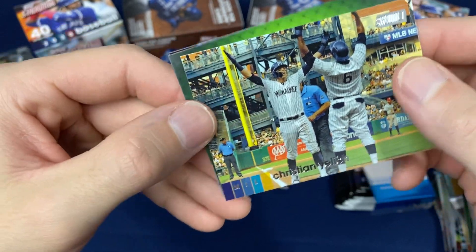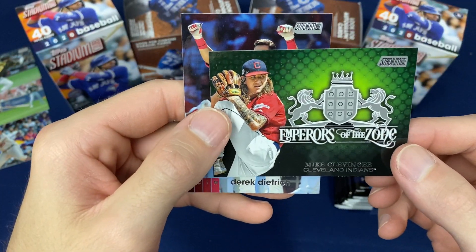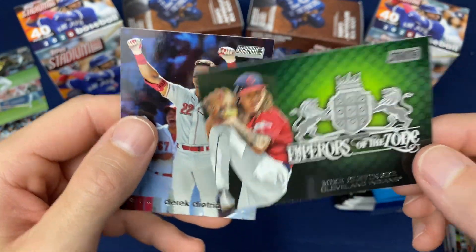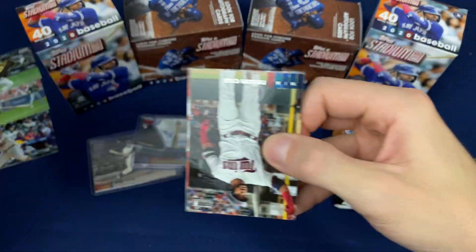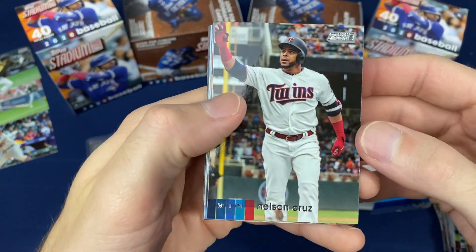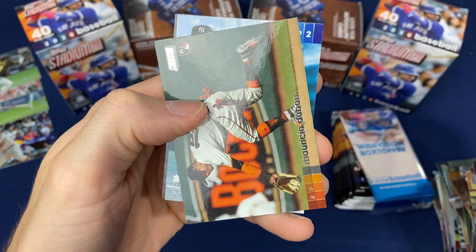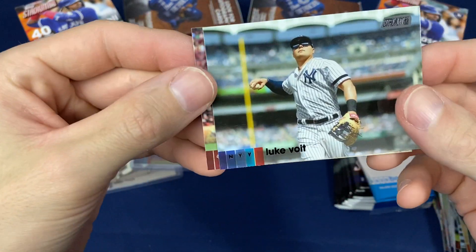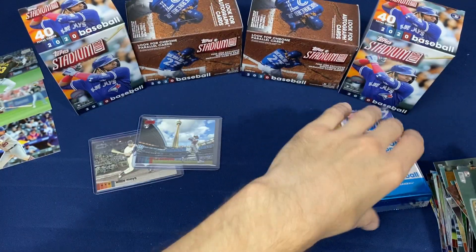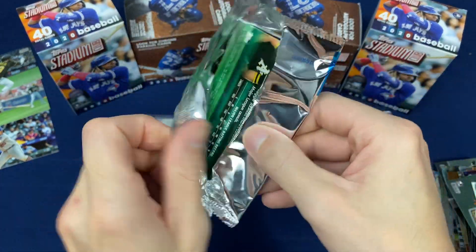Christian Yelich. Newly traded Mike Clevenger. Luke Voigt — there's a black foil Luke Voigt, tearing the cover off the ball this year.